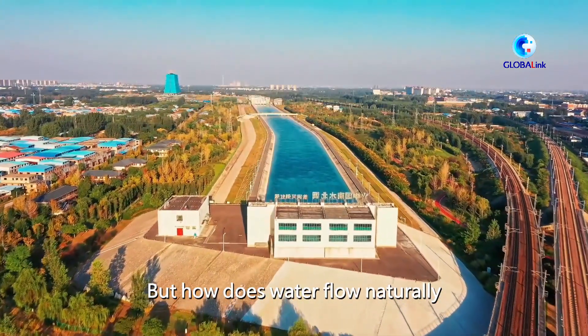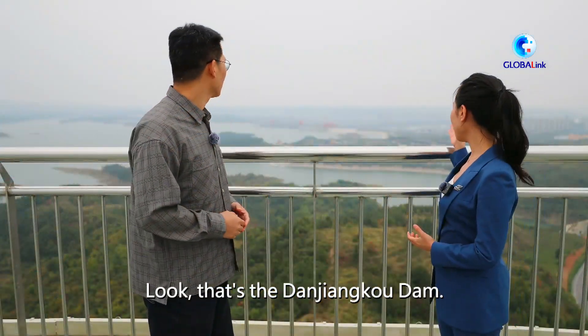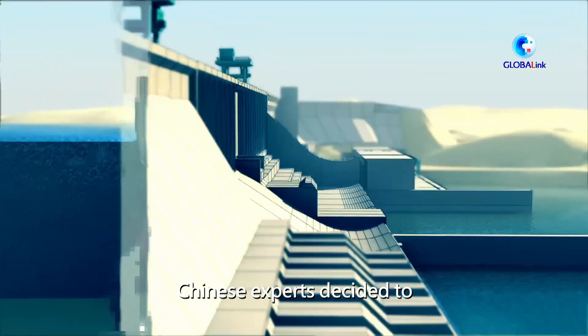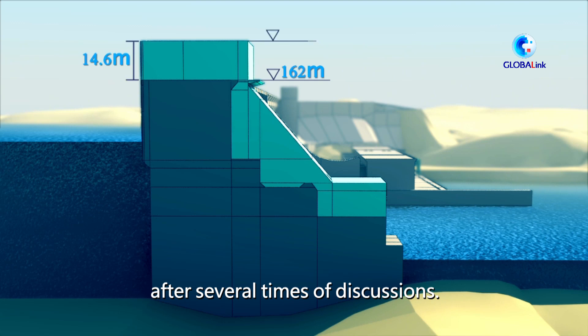But how does water flow naturally all the way to the north? That's the point. That's the Danjiangkou Dam over there. In order to make the water flow naturally all the way to Beijing, Chinese experts decided to raise the height of the Danjiangkou Dam after several rounds of discussion.